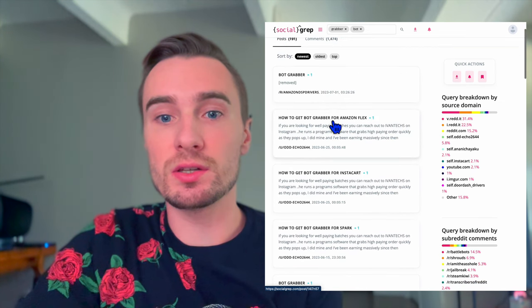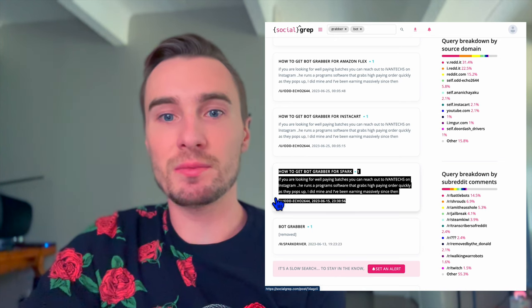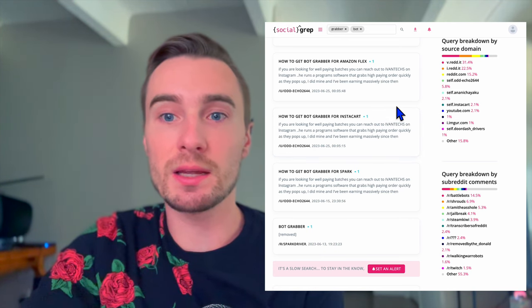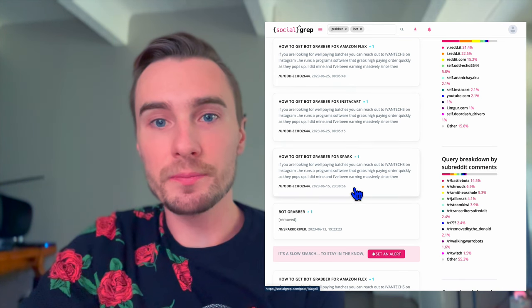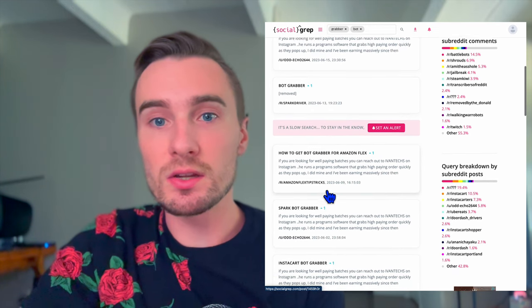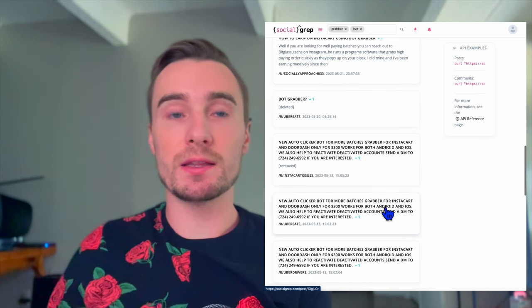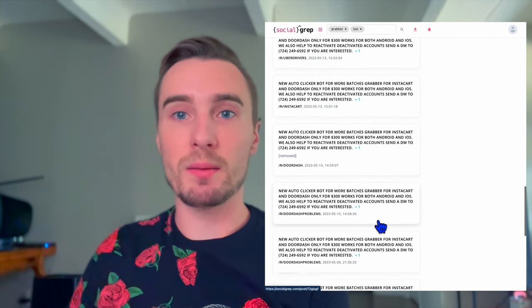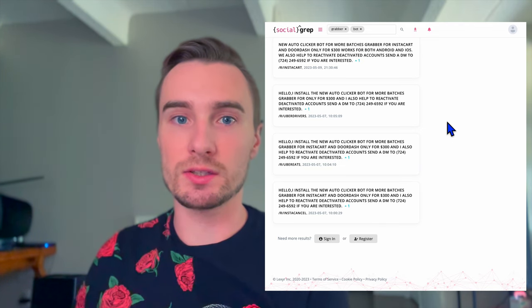Looking at this in regards to gig work, you see the exact same thing word for word — like 'hey if you're looking for well-paying batches you can reach out to Ivan Tex on Instagram, he runs a program software that grabs high-paying orders quickly.' They always have spelling errors. The same message appears multiple times on different days — the 25th of June, the 15th of June — which makes it seem like a bot is posting these comments all over the internet. In my YouTube comments the name keeps changing every couple of days — Ivan Tex becomes Geo Tex, Lord Tex, Lark Tex.